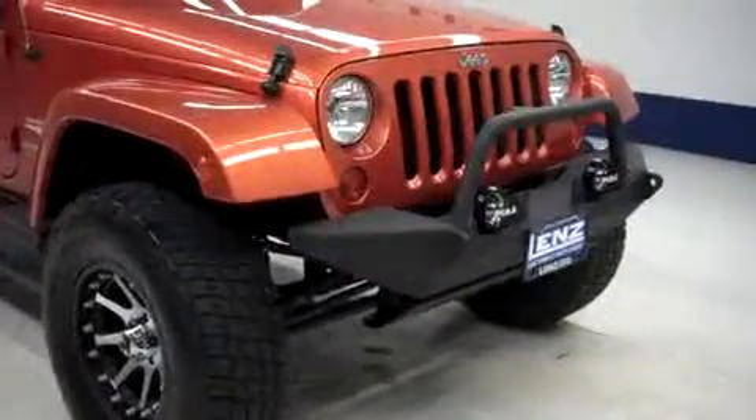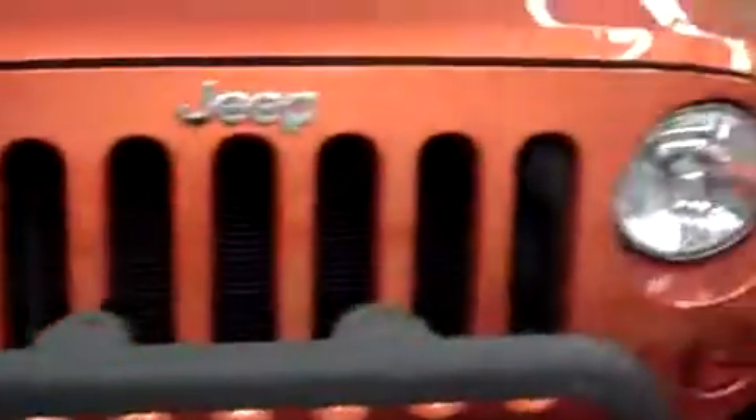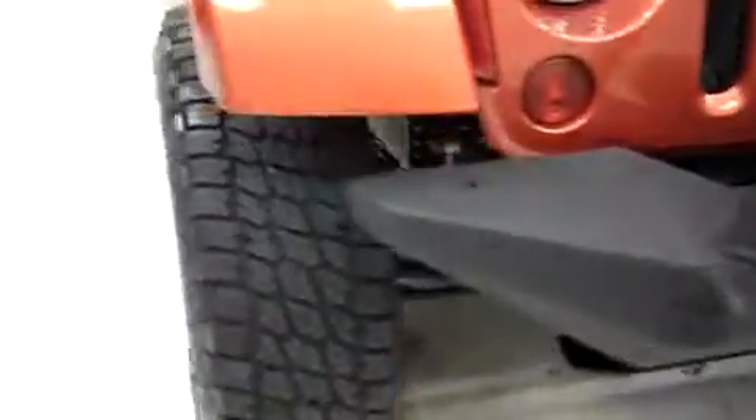This is stock number J47078. This is the 2011 Jeep Wrangler Sahara Unlimited. This is the 3.8 liter.